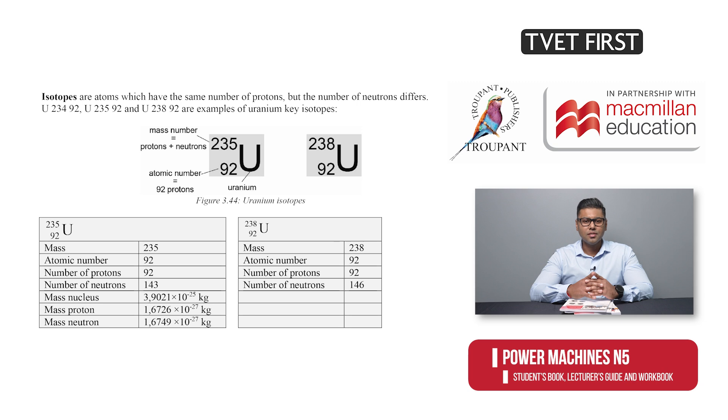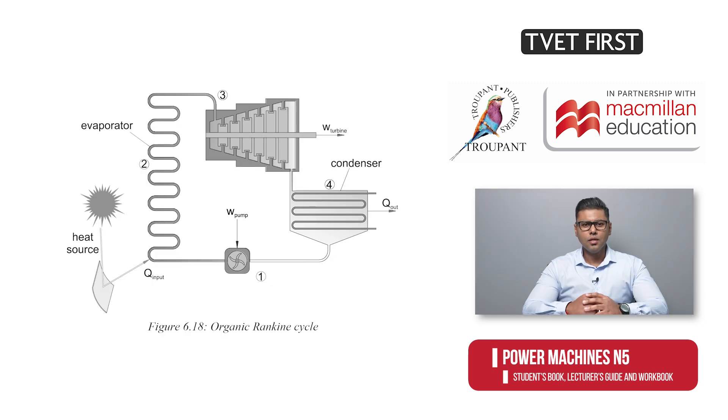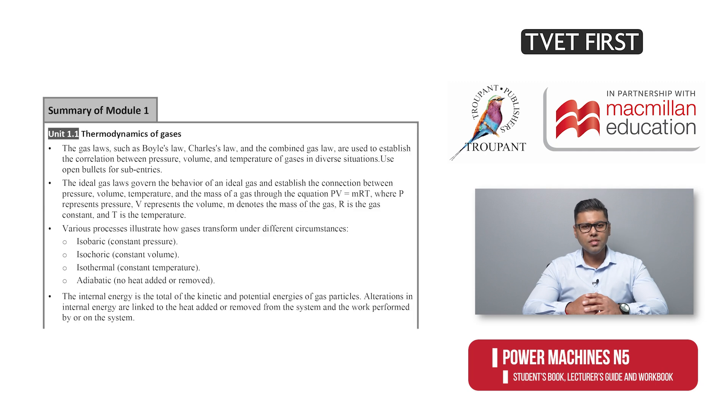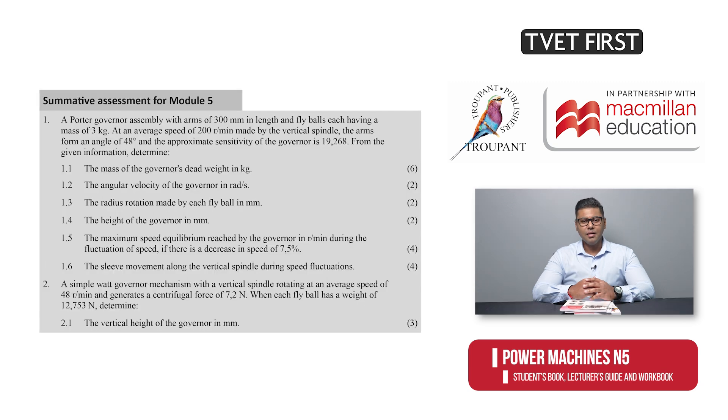New topics such as nuclear reactor calculations are included and clearly unpacked. Solar thermal electricity generation is explored, allowing students to envision the layout of a simplified solar plant using direct steam and the Rankine cycle. Lots of varied activities ensure students master each new concept. Summaries at the end of each module serve as valuable revision aids, helping students to assess their understanding. Exam-style questions and summative assessments guarantee thorough preparation for tests and exams.